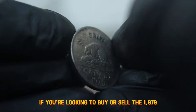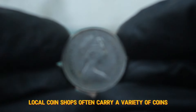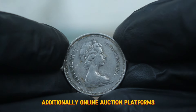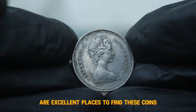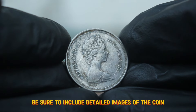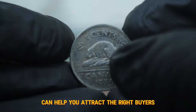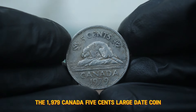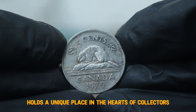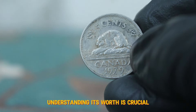If you're looking to buy or sell the 1979 Canada 5 cents coin in dirty condition, there are several avenues to explore. Local coin shops often carry a variety of coins and can provide an appraisal. Online auction platforms like eBay or specialized coin auction sites are excellent places to find or list these coins. When selling, be sure to include detailed images of the coin highlighting any imperfections. In conclusion, the 1979 Canada 5 cents large date coin, even in dirty condition, holds a unique place in the hearts of collectors and can still carry value in today's market.